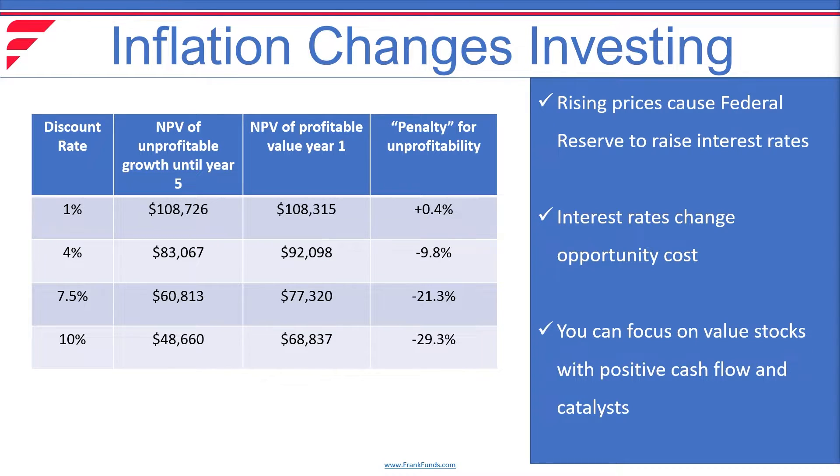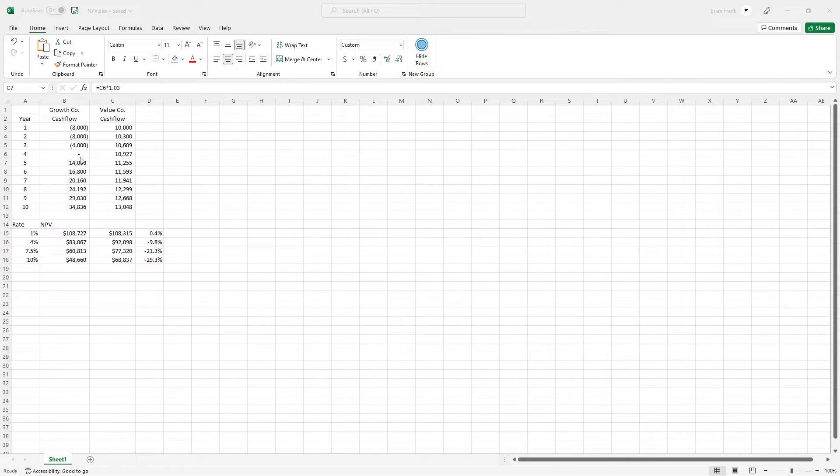Let's take a look in Excel to see exactly what's happening here. The growth company in column B is losing money until about year 4, where they start breaking even. On the right side, in column C is the value company, which starts with $10 million of cash flow and grows it at 3% all the way out to year 10. In year 5, the growth company becomes profitable and starts growing cash flows at 20%, and in year 10 it has almost three times the cash flow as the value company. However, the discount rates make all the difference.